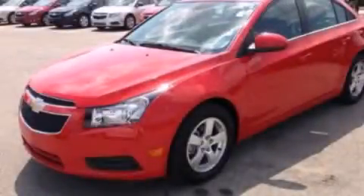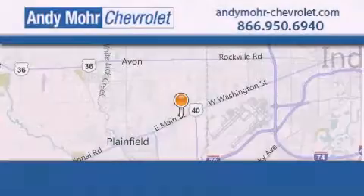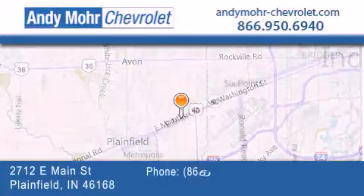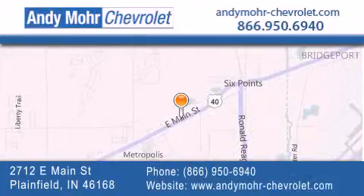Call now to find out how you can own this breathtaking vehicle. Andy Moore Chevrolet is the place to find new Chevrolet cars as well as pre-owned cars in Indianapolis. You can visit our new and pre-owned inventory online. Get new car pricing and receive free no obligation price quotes. Visit Andy Moore Chevrolet today at 2712 East Main Street in Plainfield, or see us online at andymoore-chevrolet.com.